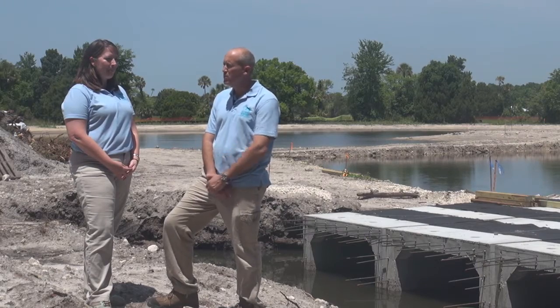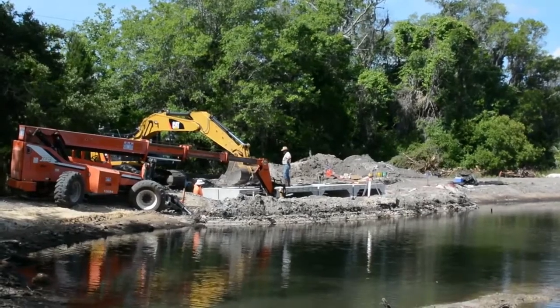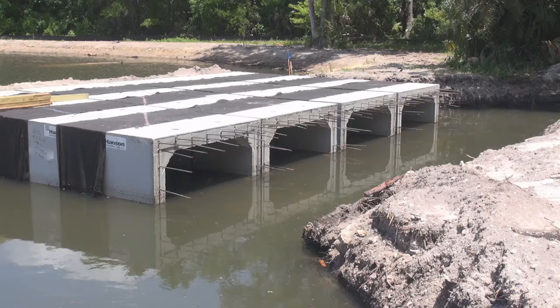So, Danielle, tell us a little bit about what's going on here. Well, Chris, we're creating a six-acre treatment wetland out here and restoring a one-acre hydrochemic area.